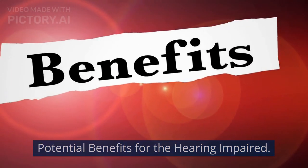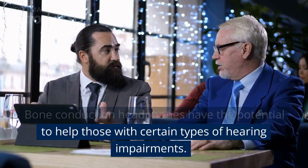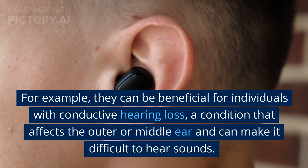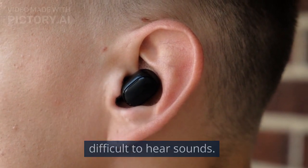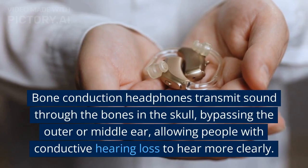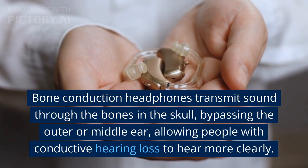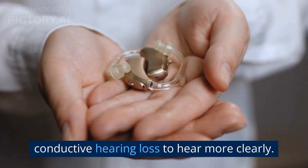Bone conduction headphones have the potential to help those with certain types of hearing impairments. For example, they can be beneficial for individuals with conductive hearing loss, a condition that affects the outer or middle ear and can make it difficult to hear sounds. Bone conduction headphones transmit sound through the bones in the skull, bypassing the outer or middle ear, allowing people with conductive hearing loss to hear more clearly.